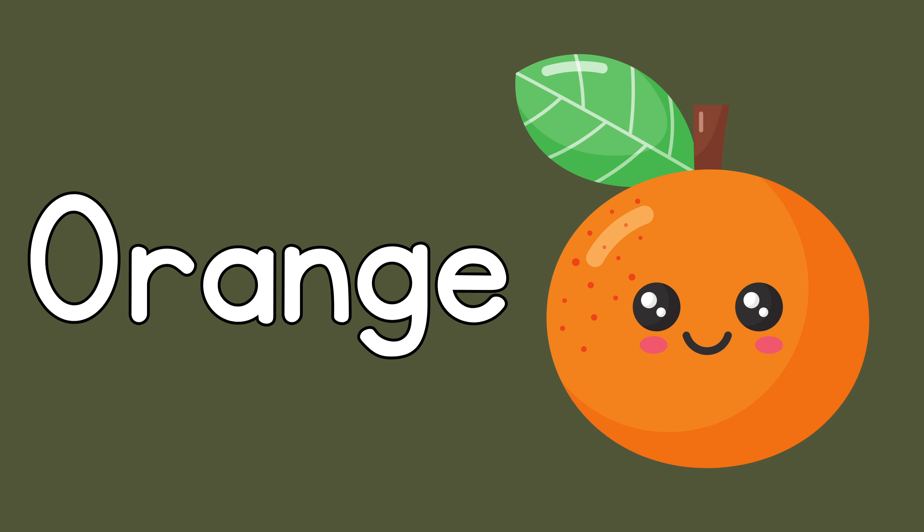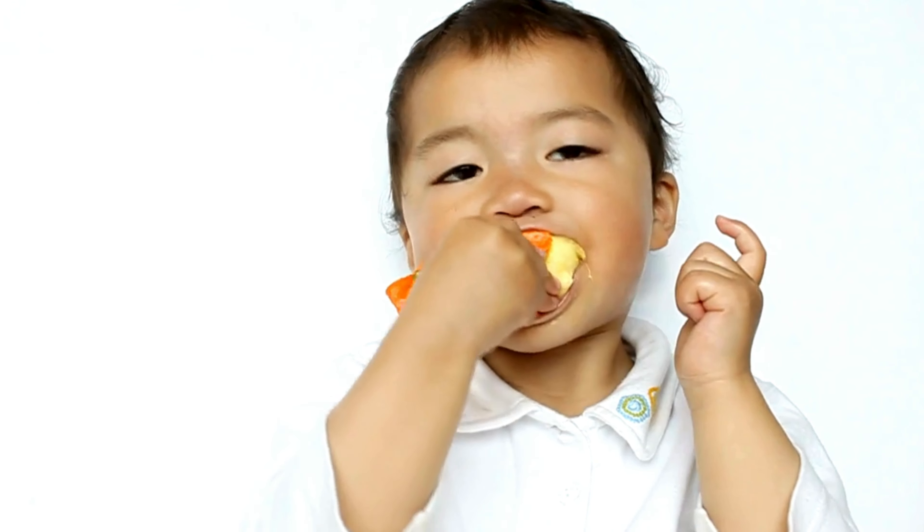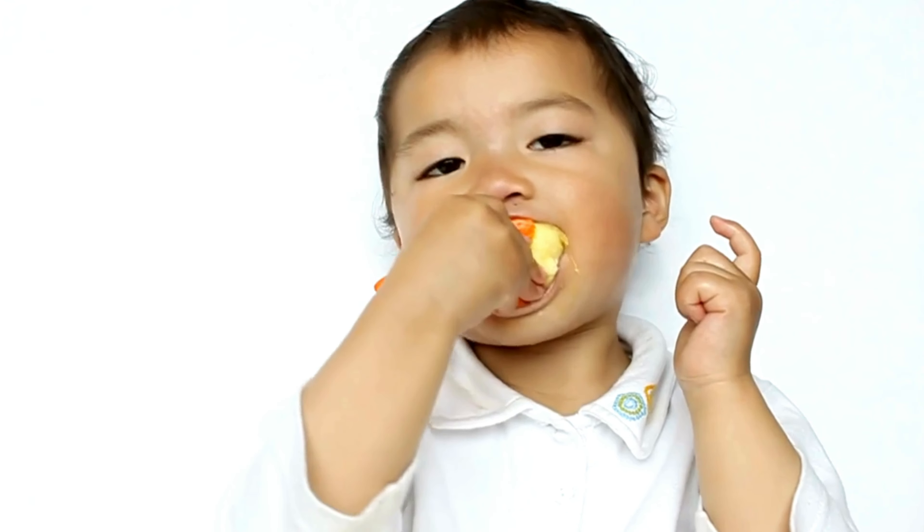Orange! The baby is eating an orange. Look how delicious the orange is.